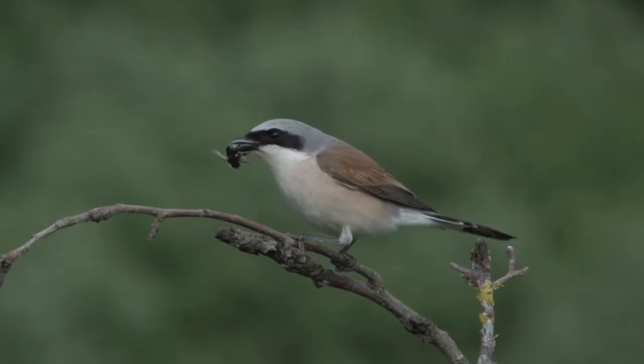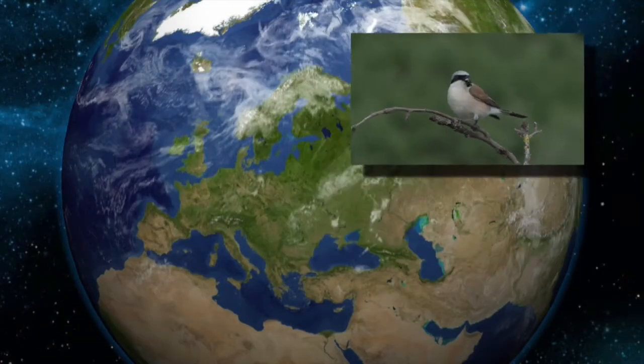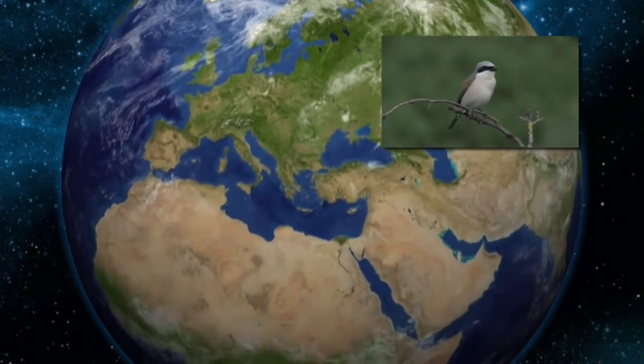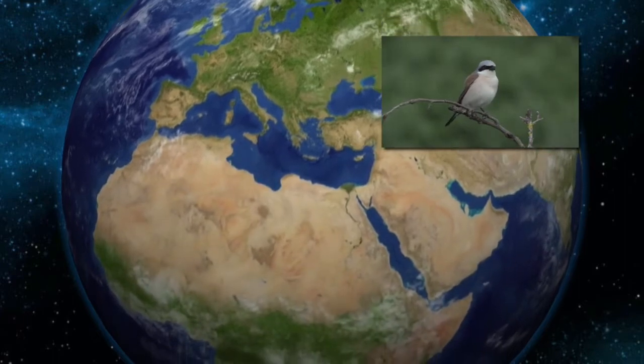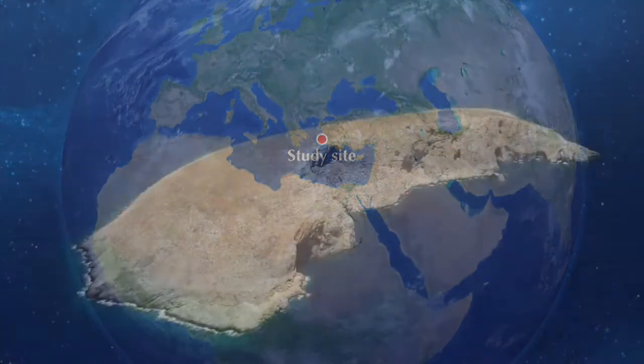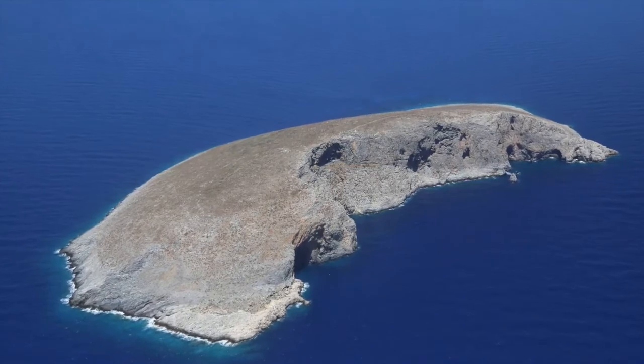Throughout autumn, many migratory birds are crossing the Mediterranean Sea on their route to Africa. During this passage, some birds might be caught by the Eleonora's falcon. These prey are captured mainly over open water, near the shores and right above the small offshore islands where the falcons breed.